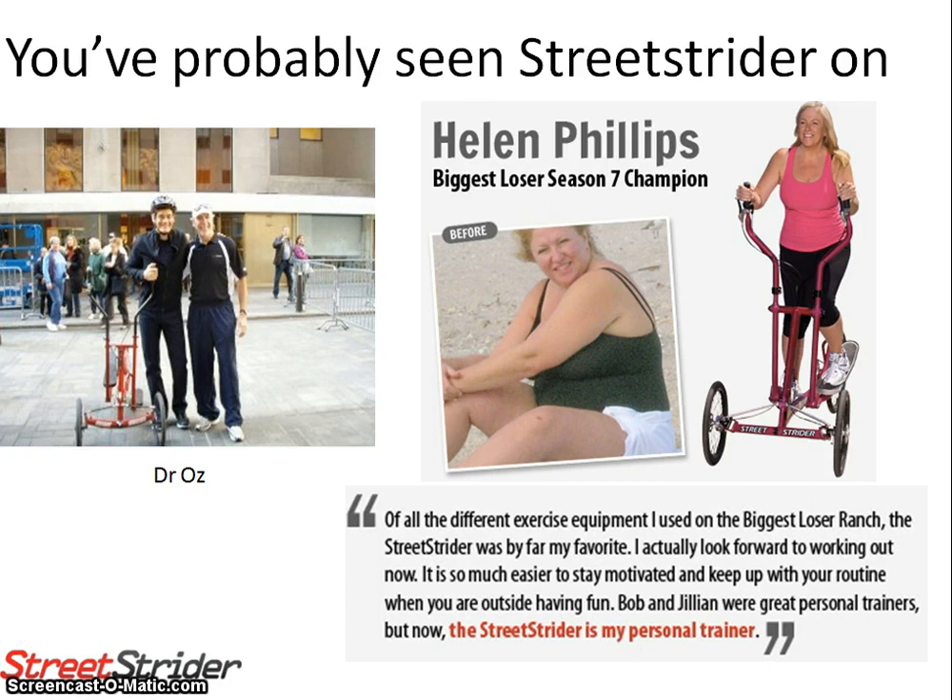Here's what Helen Phillips, the champion of The Biggest Loser Season 7, had to say about her Street Strider: 'Of all the different exercise equipment I used on the Biggest Loser ranch, the Street Strider was by far my favorite. I actually look forward to working out now. It's so much easier to stay motivated and keep up with your routine when you're outside having fun. Bob and Gillian were great personal trainers, but now the Street Strider is my personal trainer.'